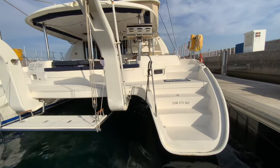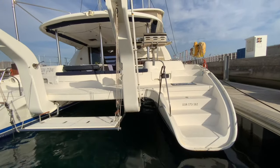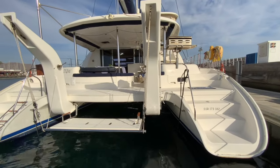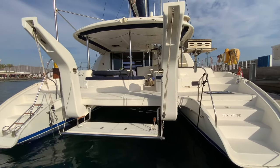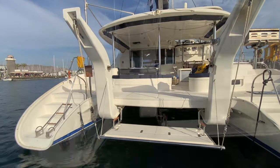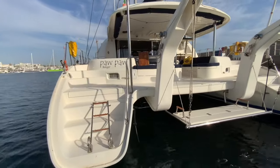Designed by architects Morelli and Melvin and built by Robertson and Kane, this outstanding single-owner 2011 Leopard 46 is a world-class blue water cruising catamaran that combines a stylish, comfortable and spacious living accommodation, high-quality construction and great performance.